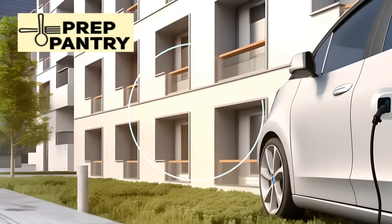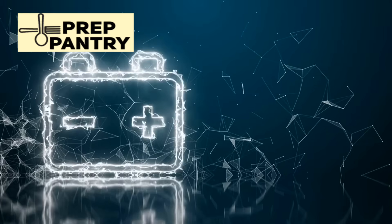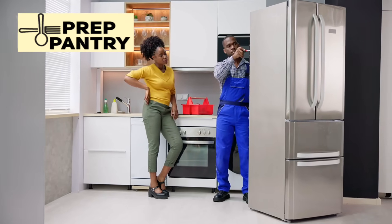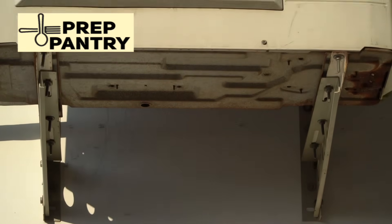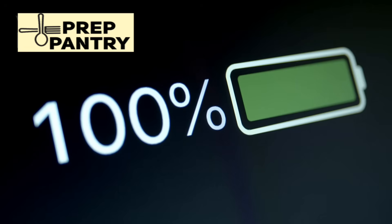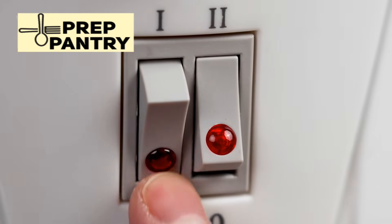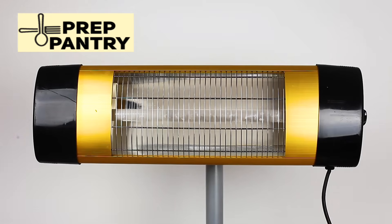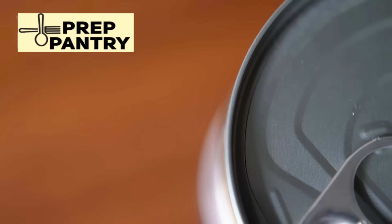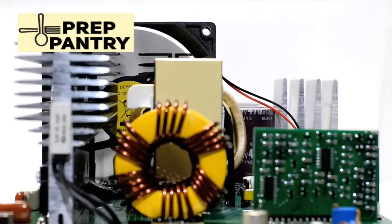Here's a game-changing hack most people don't know about: your car is a massive power bank on wheels. A simple 1,000-watt inverter plugged into your car can power your refrigerator for short periods, charge multiple devices, or even run small appliances. Just remember to run the car for 10 minutes every hour you're drawing power to avoid draining your car battery. For heating during short winter outages, nothing beats a propane buddy heater with one-pound canisters. Two canisters will heat a small room for one night, and a dozen canisters can handle a week-long winter outage comfortably.